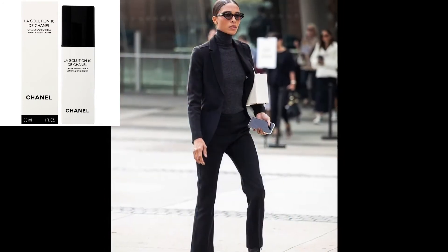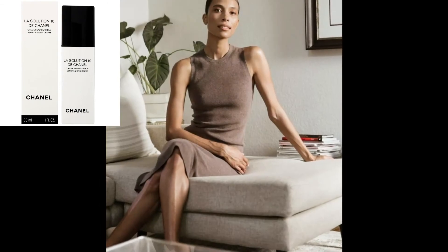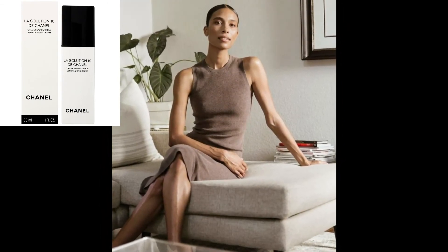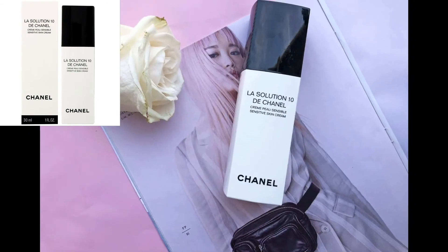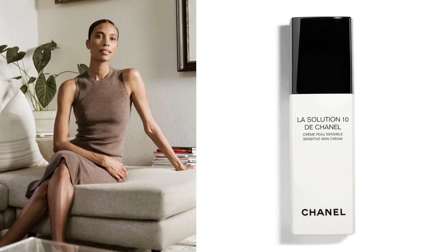It creates a nice barrier for makeup application on top, feels clean, is nourishing, and creates a lasting glow to my skin, she says. And while not every moisturizer stands the test of travel, Nguyen says she's quick to pack this one in her suitcase. It's great for any climate, she notes, never leaving a heavy feeling on the skin.